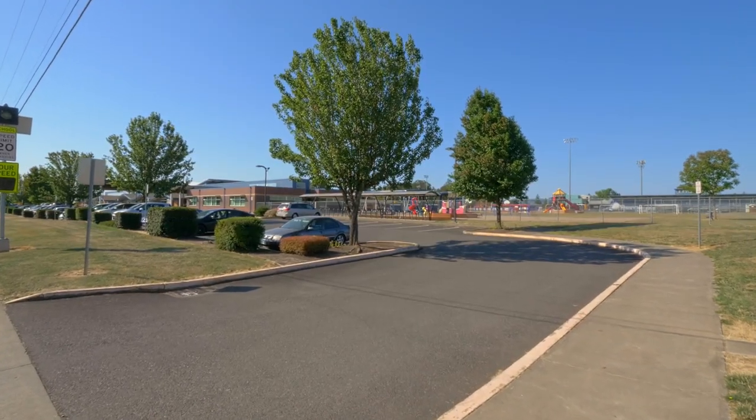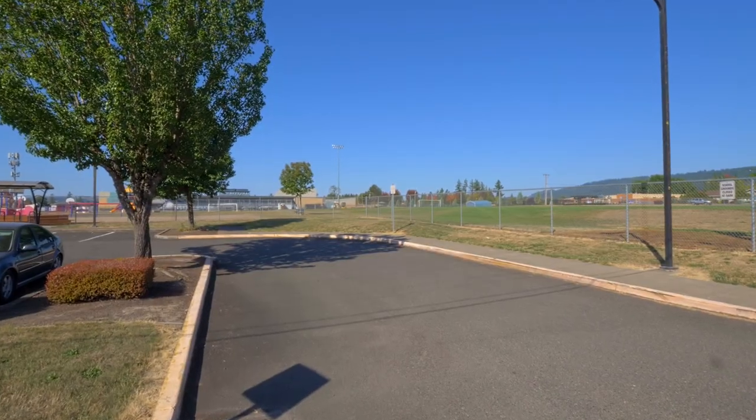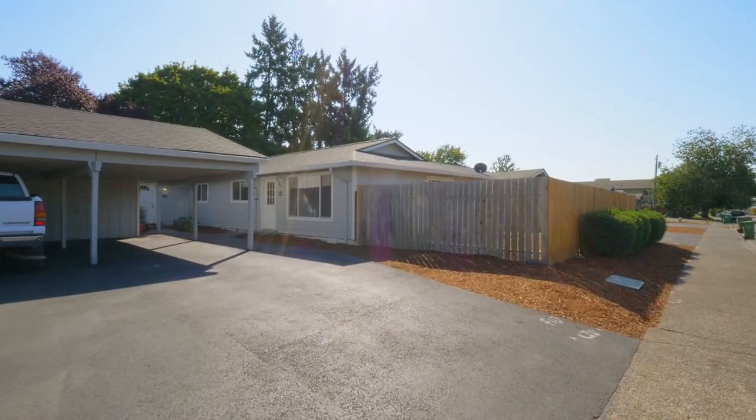A completely remodeled, top-to-bottom, move-in-ready home in a fantastic neighborhood near great schools. It's all here ready for you to call home.